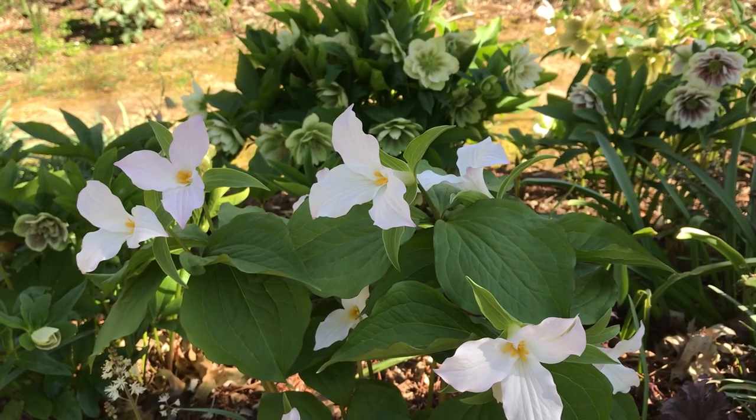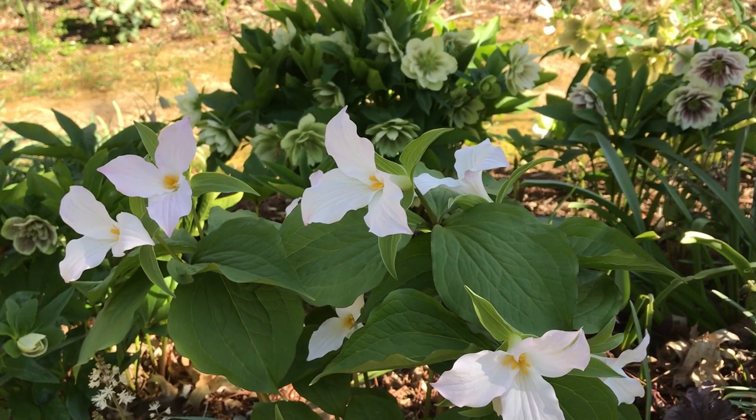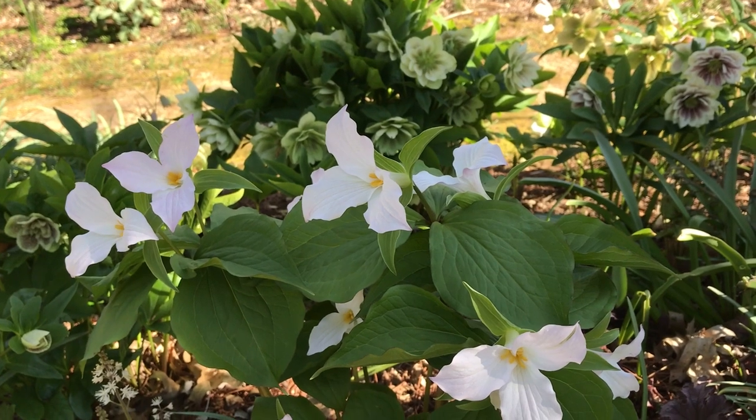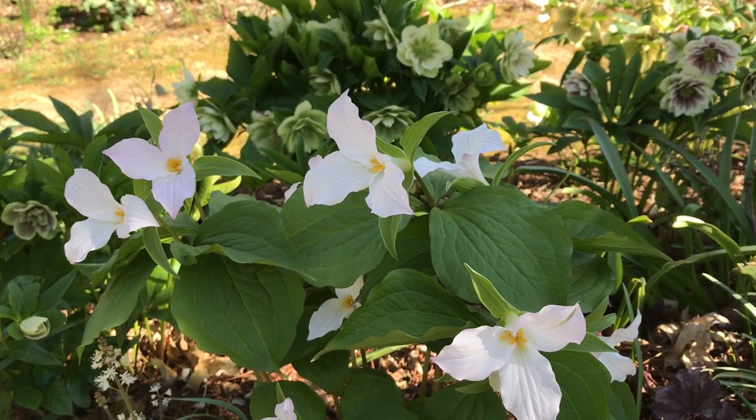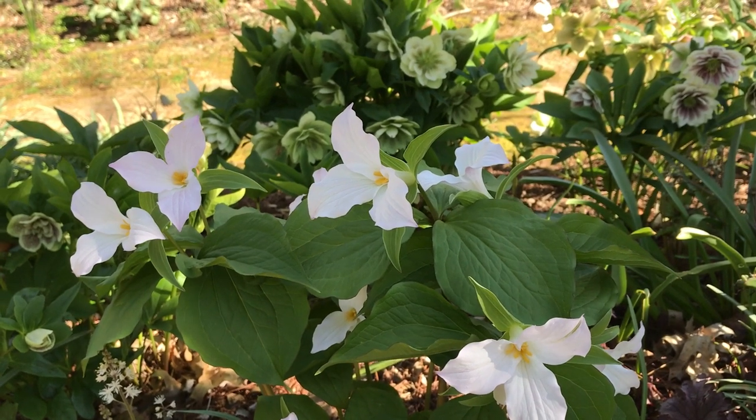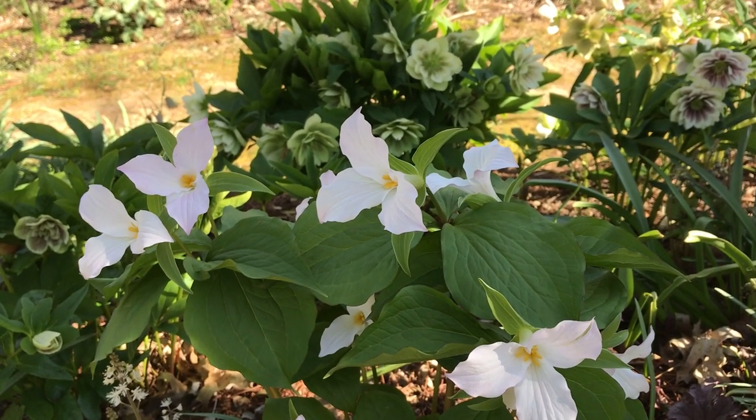Hi, this is Peggy Yen from American Beauty's Native Plants. Would you like to spend a minute in my garden? Today I'm looking at Trillium grandiflorum. It's a beautiful woodland species that's native from Quebec to Minnesota and all the way south to Georgia.